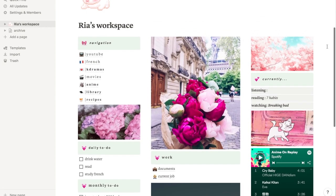On the left here, I have the navigation — this is where all of my main stuff is located. I have YouTube, French, K-dramas, movies, anime, library, and recipes, which I will go through in detail in a little bit.